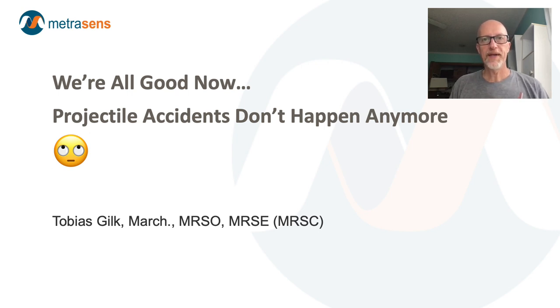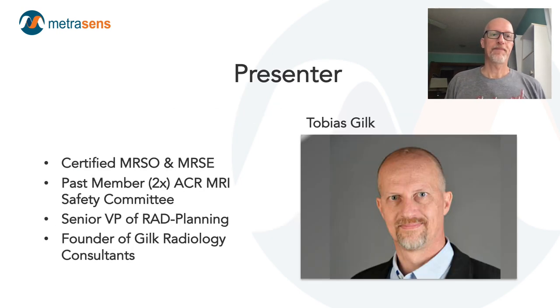Hello and welcome to the MRI Safety Week video series from MetraSense. Today's video is: we're all good now, projectile accidents don't happen anymore. I'm your presenter, Tobias, or Toby Gilk.